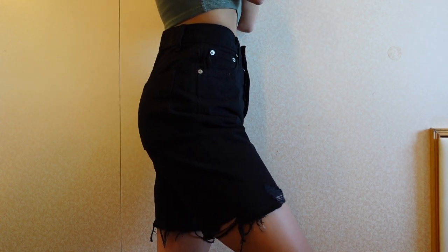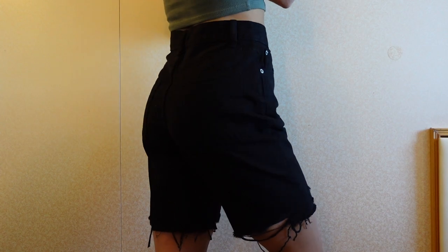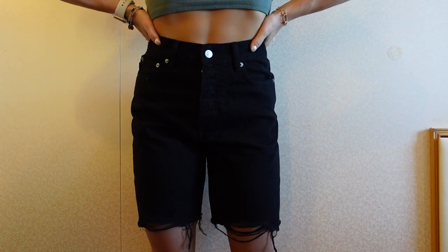These shorts do run quite large — I originally ordered my usual size and had to exchange them for two sizes smaller. I usually wear a 25 or sometimes 24, and I got these in a 23 and they fit. They are extremely stretchy, so they're comfortable to wear all day. Not a stiff denim at all, so you can wear these looking cute while staying comfortable.